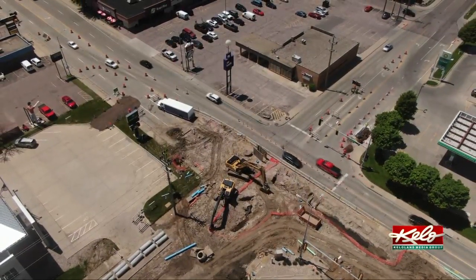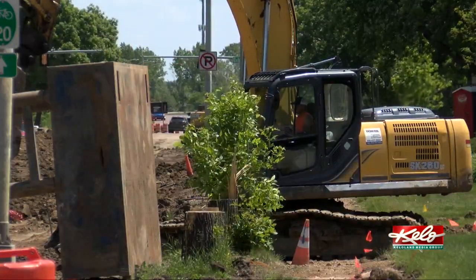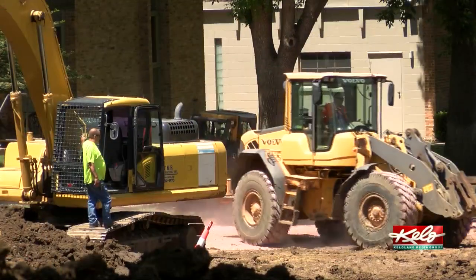The main driver behind that project was the street condition — the street surfacing was in poor shape. But we don't just go in and do a street surfacing project. We take a look at what else needs to happen here: are the underground utilities in good shape? Do we need to replace the water main? Do we need to upsize the storm sewer?